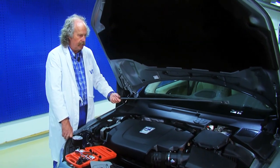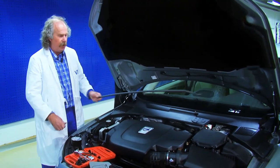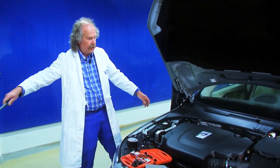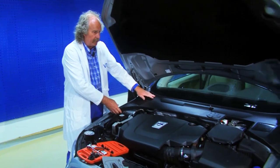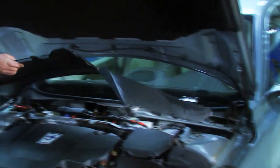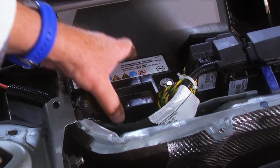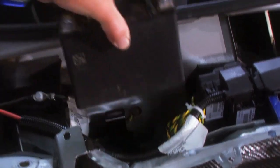Now we have the bar between the suspension towers — the rally bars as they are called — and then we have the plenum cover itself. The new plenum cover replaces the previous plastic plenum cover, the rally bar, and the battery that provided the start-stop function to the car.